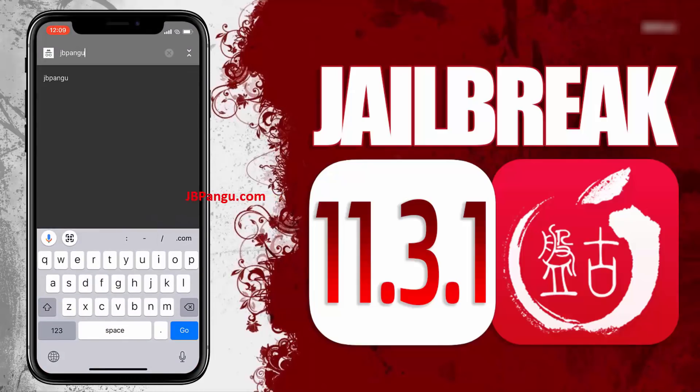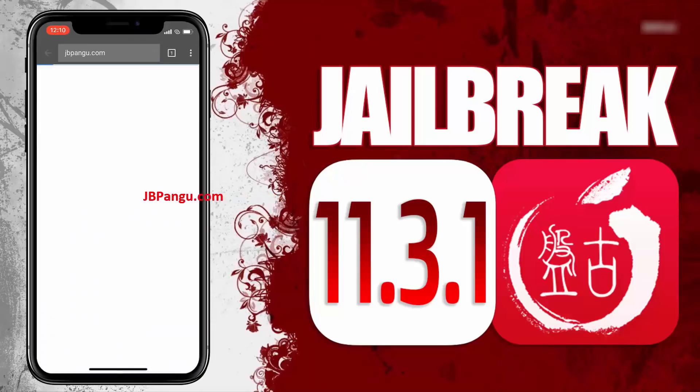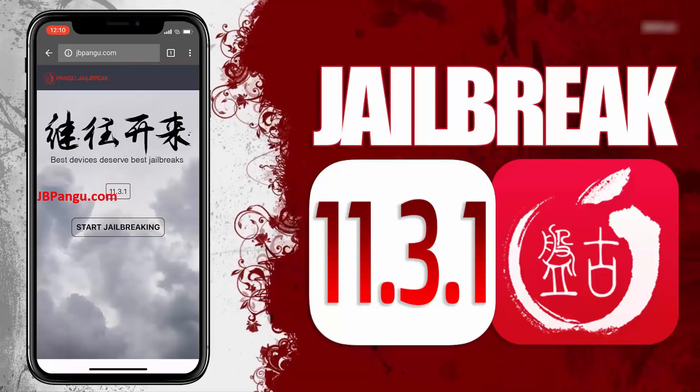First of all, you need to visit the official site which is jbpangu.com and let the site load completely. When I was jailbreaking my iPhone 8 Plus for iOS 11.3, it took a little longer than the iPhone X because I'm sure a lot of people are using the site simultaneously, so be patient.